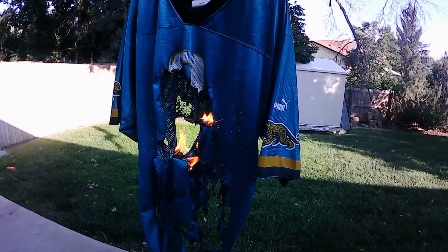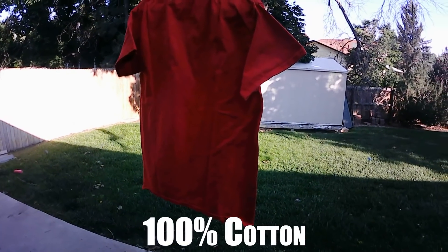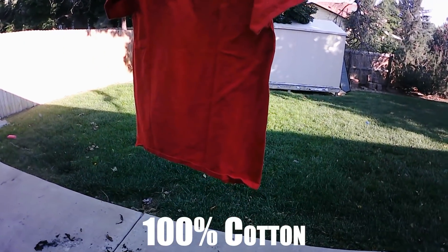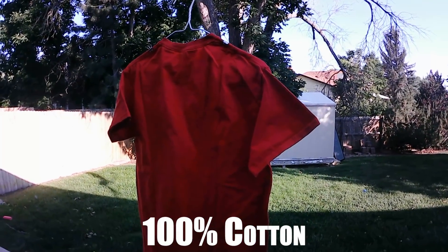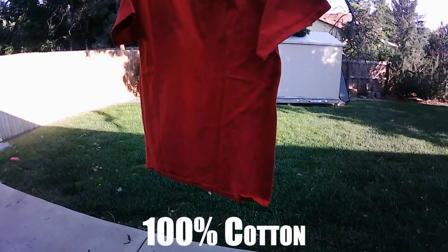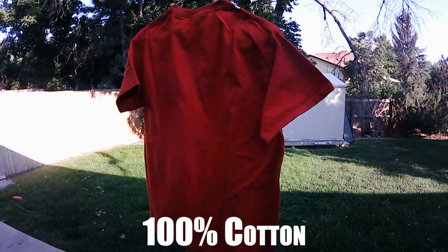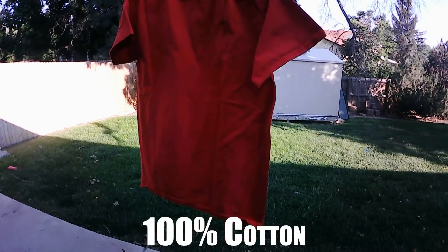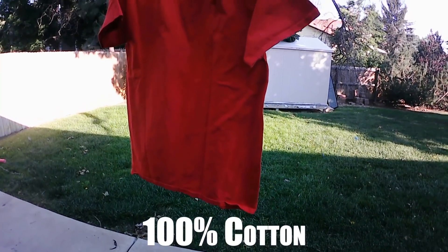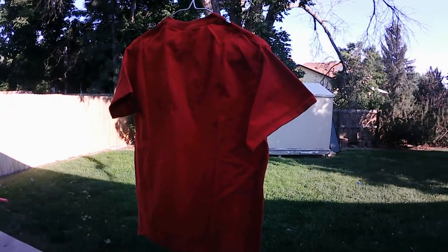This one here is just your typical 100% cotton t-shirt — Walmart or any other brand. A lot of shirts are made with this material or a combination of this and other materials. The next couple of items are actually all cotton but just different types of weaves and treatments. Let's see how this one goes.